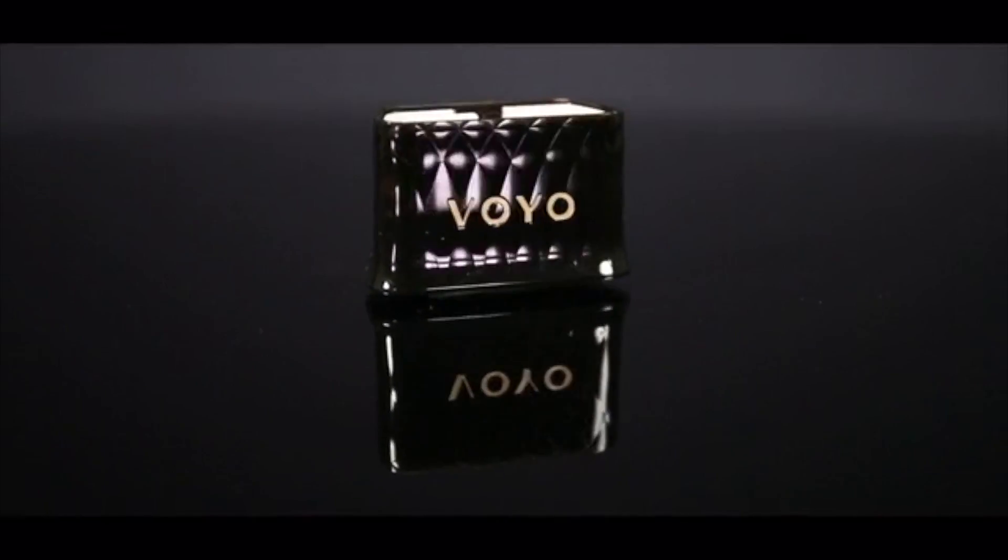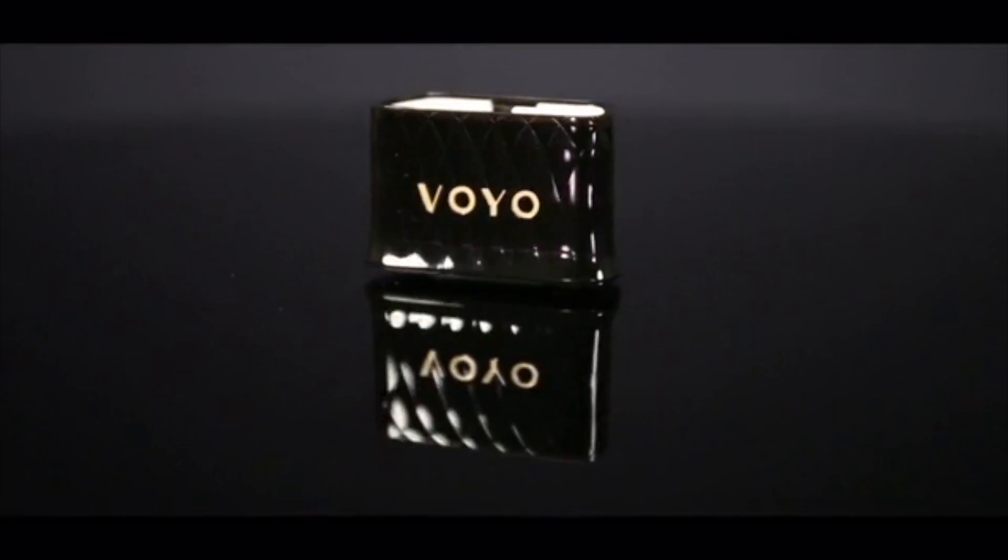Welcome to the Voyo Motiv Kickstarter campaign. Voyo connects your smartphone to your car, and your car to the cloud, to increase driver safety and convenience, all while you save money and help the environment.